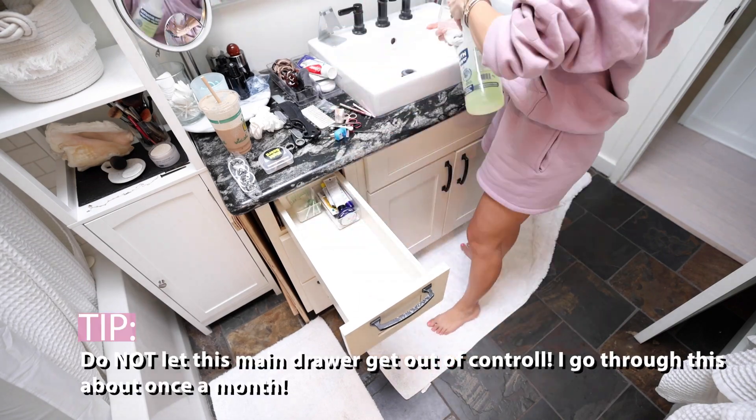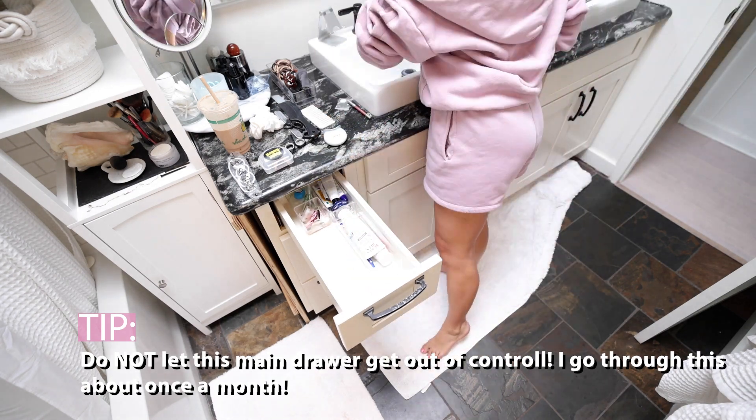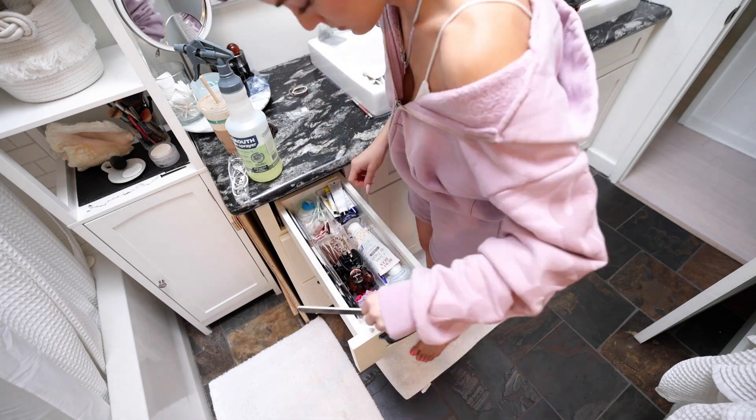So toothbrushes, toothpaste, floss, lip gloss, hair ties, anything like that. I'm going to remove everything, vacuum and wipe out the drawer, and then put it back in a nice orderly fashion while also decluttering anything that doesn't need to be in there.